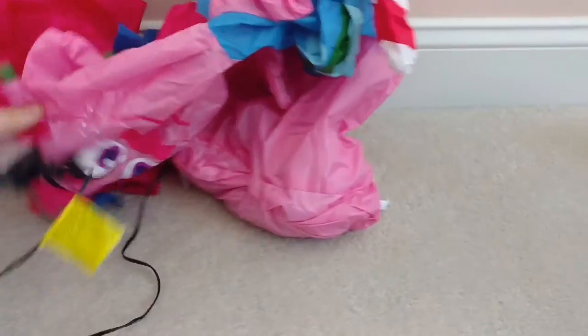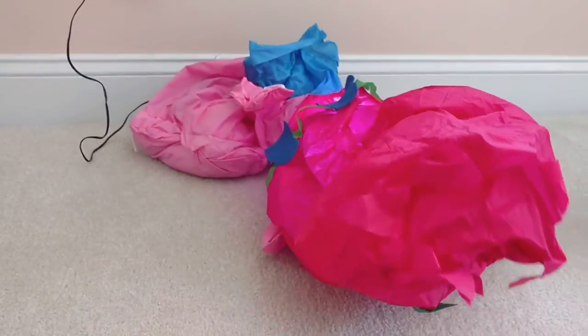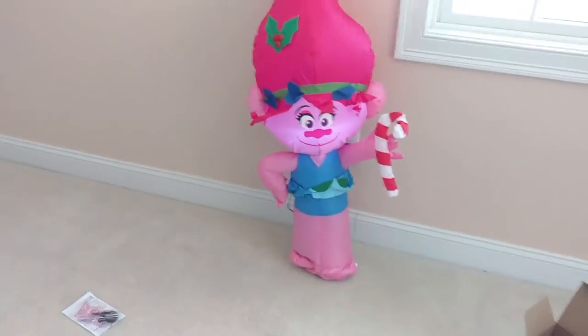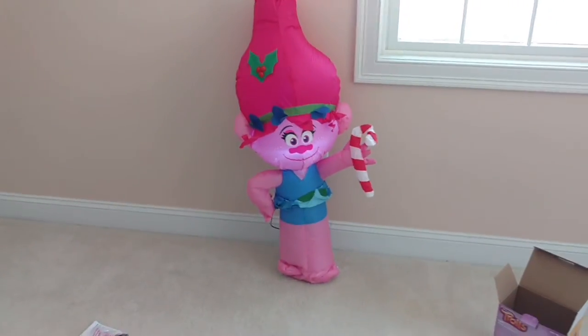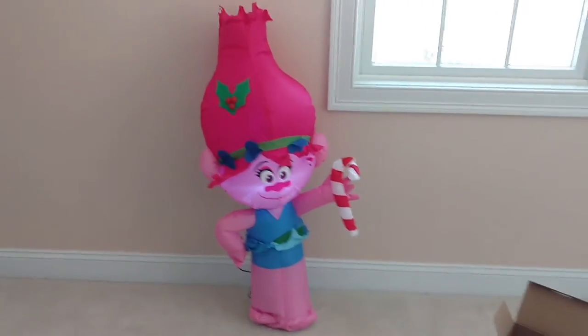All right guys, let's plug her in here. Here we go. This thing is so tiny and it's so super skinny too. It inflates in like two seconds. Let me just back up a little bit so I can get the full thing in frame since I'm recording horizontally. Yeah, this is how small it is — this thing is tiny.